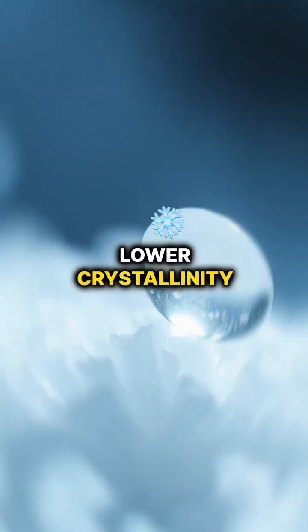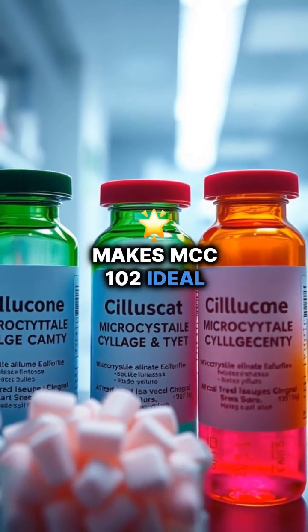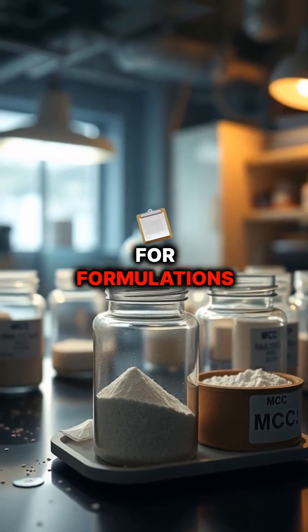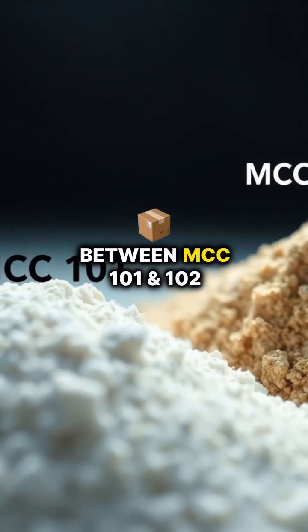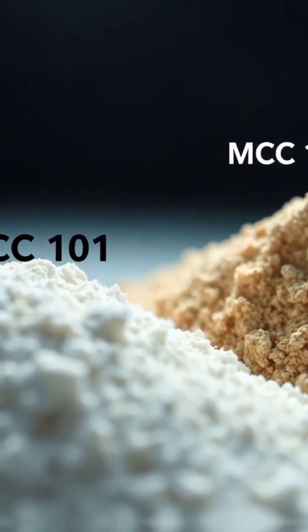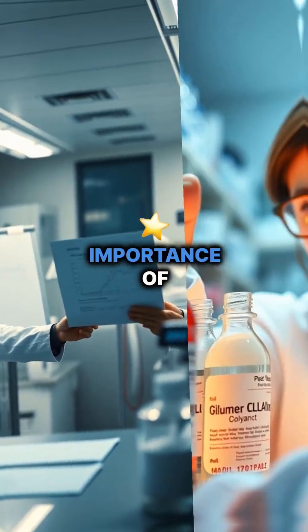Biola MCC 102, on the other hand, has a slightly lower crystallinity, enhancing its moisture absorption capacity. This characteristic makes MCC 102 ideal for formulations needing a smoother texture and stronger binding. The subtle differences between MCC 101 and 102 significantly influence product performance.